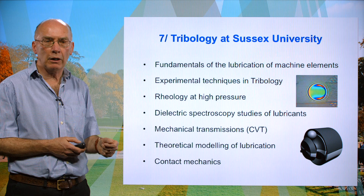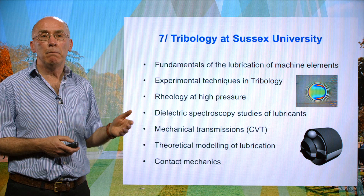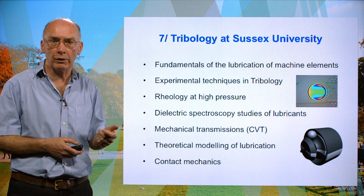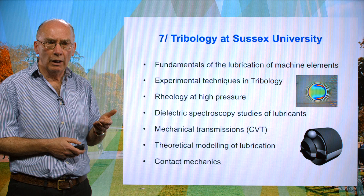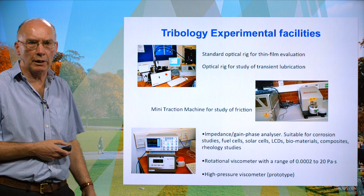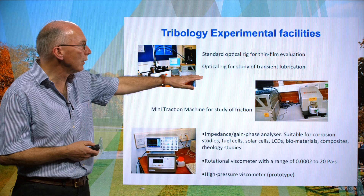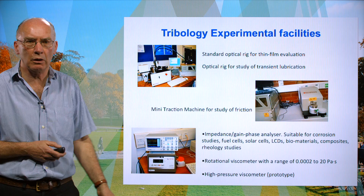Moving on to tribology — my colleague Dr. Romeo Glovnir is a tribologist, and tribology at Sussex is focusing largely on transport, addressing questions to do with lubrication of machine elements. Addressing important questions about measurement, because experimental measurement is extremely important and difficult. Romeo is also interested in CVT — continuously variable transmission — design and more fundamental modelling in the mechanics. Our experimental facilities are particularly concerned with optical measurement of transient lubrication and issues such as measurement of viscosity down to extremely low levels.